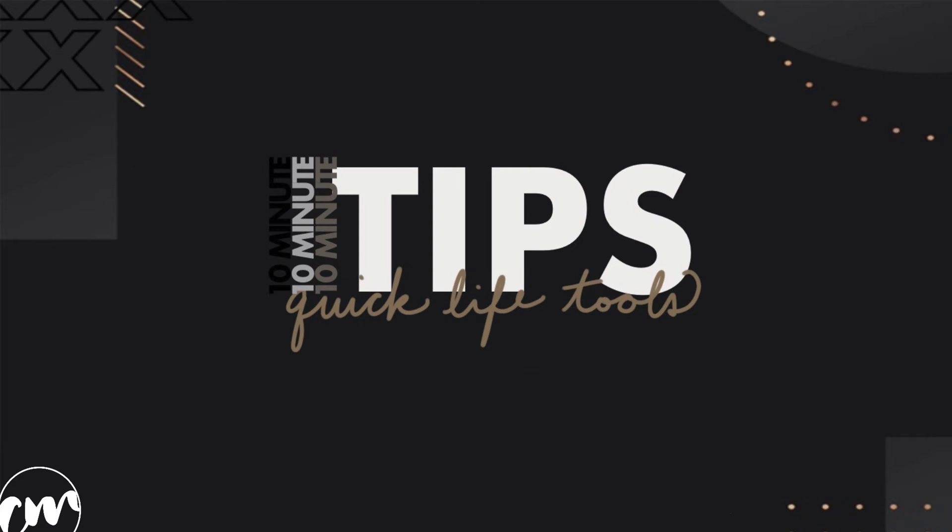The next nutrient is fiber. Fiber, while it does keep us regular, also contributes that feeling of fullness or satiety. To boost intake at breakfast, we can include whole fruits, whole vegetables if we'd like, and also whole grains.